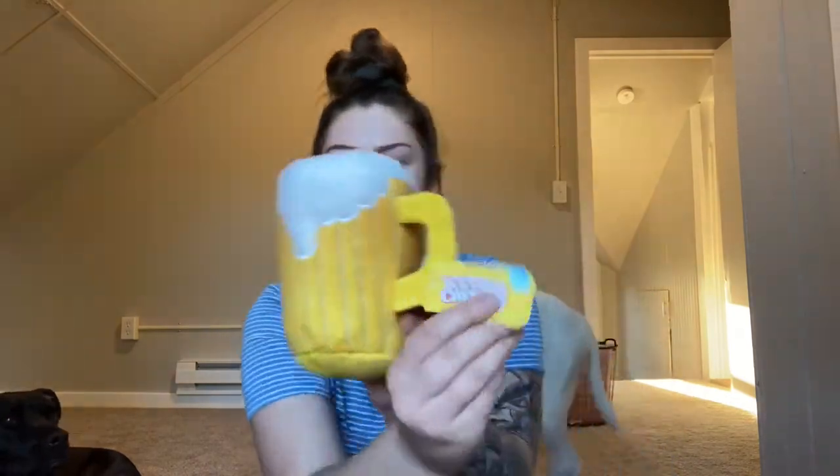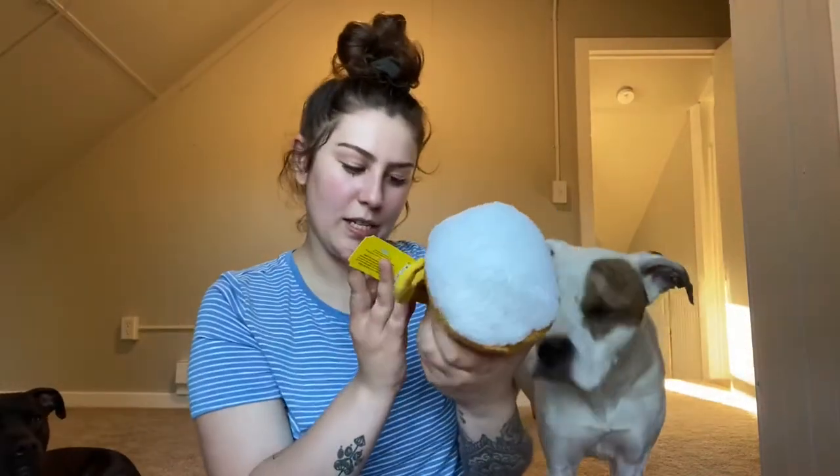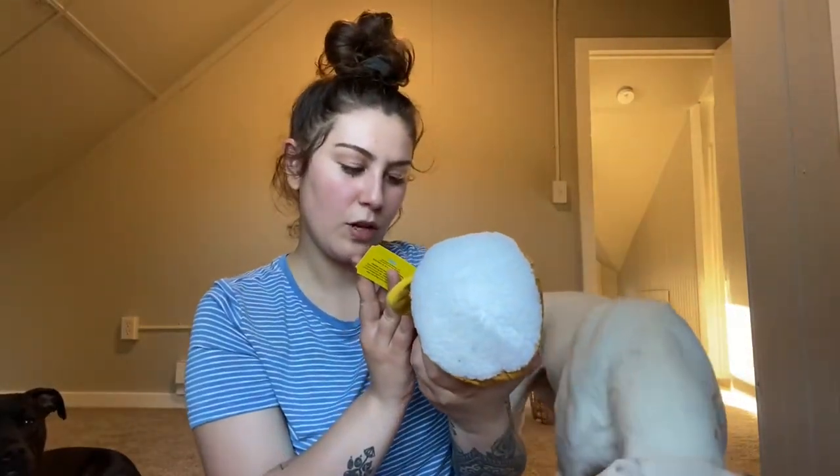The first thing in here is a toy and this is Ice Cold Chewski. It is for large dogs and it is Crazy Crinkle, Grunt Squeaker, and Packed with Fluff.